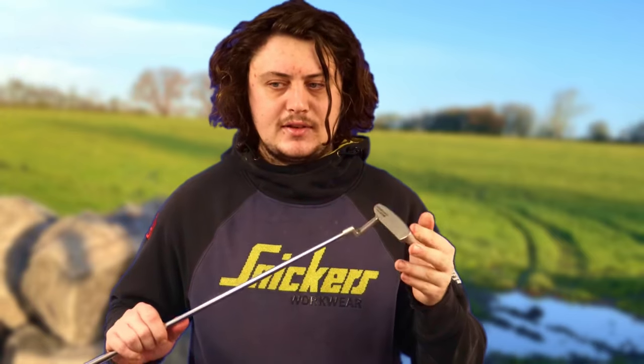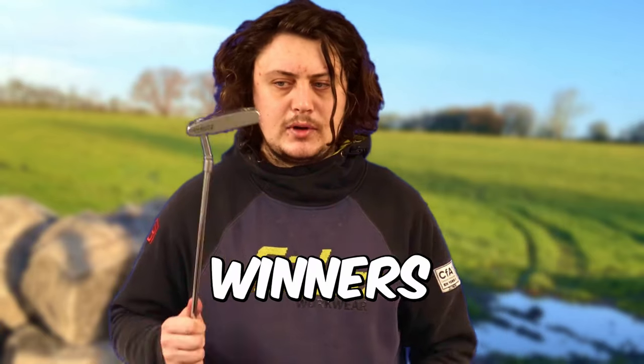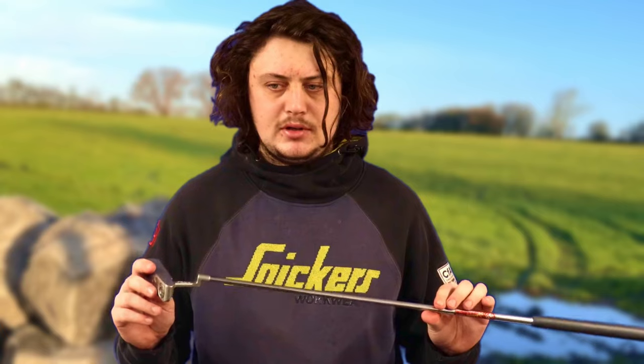Despite this, my standout favorites would be the Scotty Cameron and the Odyssey. Scotty Cameron have successfully led the way over the past five years with 34% of winners using the Titleist outfit. Things you'll notice with this over a cheaper blade are the weight, construction, and face milling quality, and I've found great success with this putter.